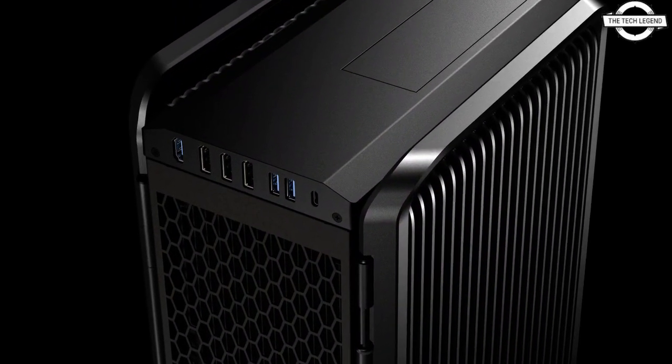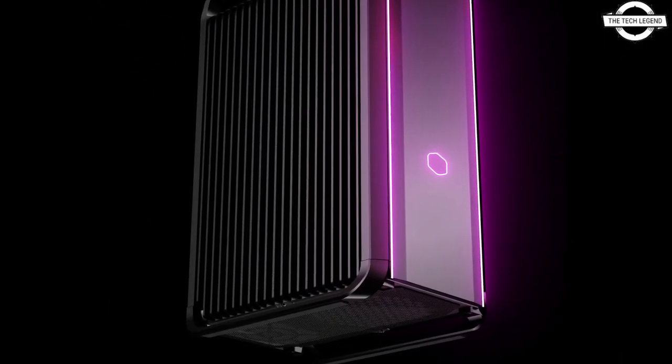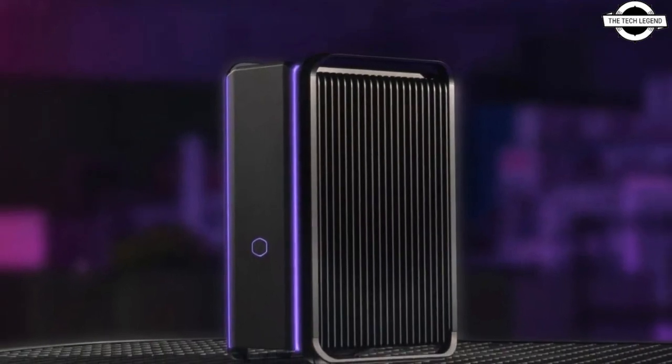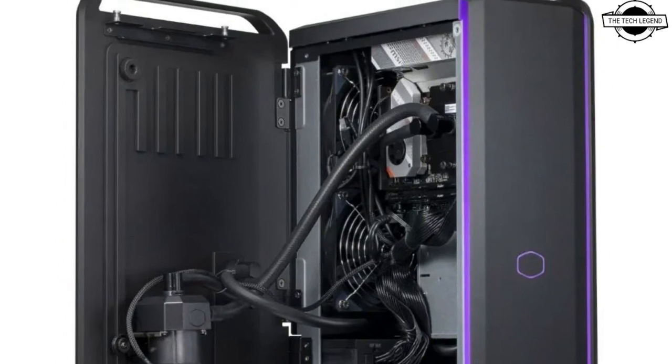The Cooling X is a high-performance desktop PC equipped with a fully integrated liquid cooling system, catering to the needs of gamers, creators, and businesses seeking top-tier performance in a pre-built PC. This system utilizes side panels as additional cooling solutions.